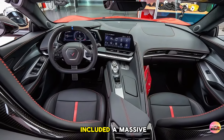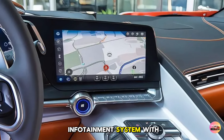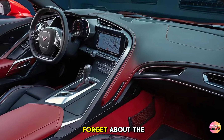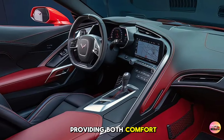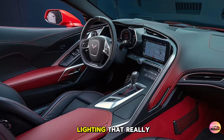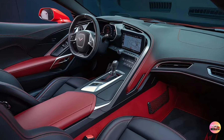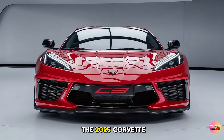Chevrolet has also included a massive 12.5-inch touchscreen infotainment system with wireless Apple CarPlay, Android Auto, and 5G connectivity. The racing-inspired bucket seats provide both comfort for long drives and support for high-speed corners. Plus there's ambient lighting that really sets the mood at night and an eight-speaker Bose surround system for an immersive audio experience.